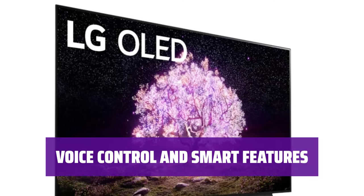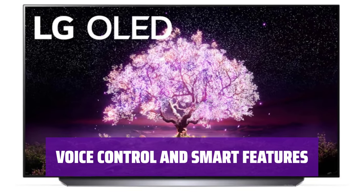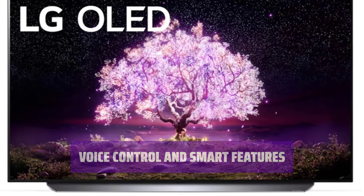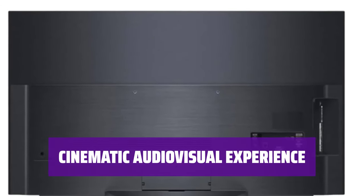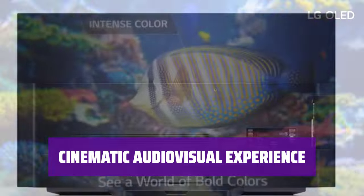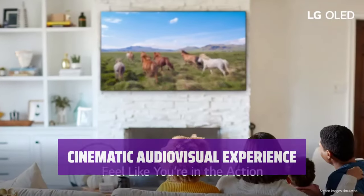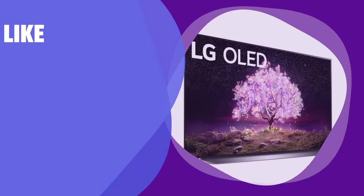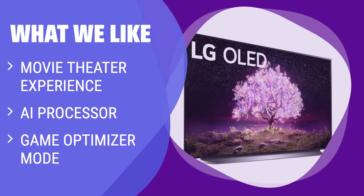Take control of your TV with built-in Google Assistant and Alexa. Easily access your favorite content, adjust settings, and more with just your voice. Experience movies and shows in their full glory with Cinema HDR and Dolby Atmos support — get the ultimate audio-visual experience right in your living room. What we like: The LG OLED C1 Series TV offers a movie theater experience with its huge screen and AI processor enhancing content quality.